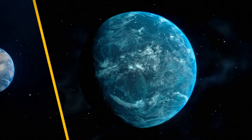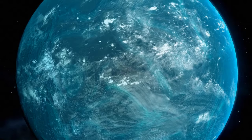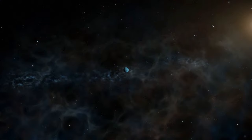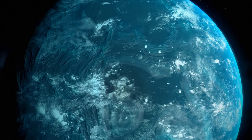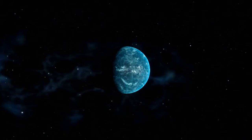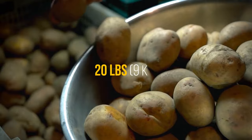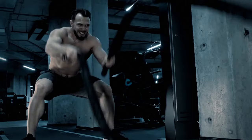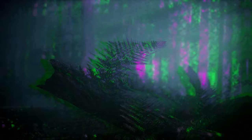Kepler-22b is about 2.4 times larger than Earth — more radius means more potential water and space to live, though going from one city to another would take a while. We don't know its exact mass, but scientists think it could be up to 36 times greater than Earth's. That means gravity could be about 6 times stronger — you'd need to lift 120 pounds instead of 20, and you yourself would become much heavier. You'd have to become a bodybuilder just to walk there.